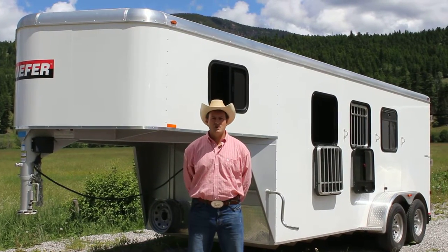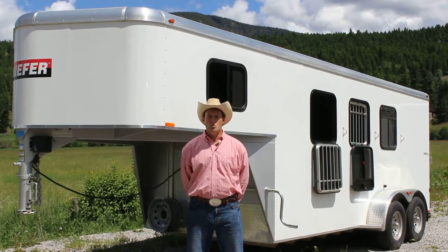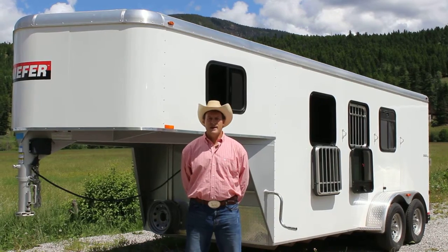Hello, I'm Dave Edwards from the Horsegate Trailer Sales. This is a deal you don't want to miss — the Kiefer Eagle XLA.